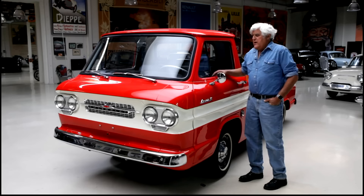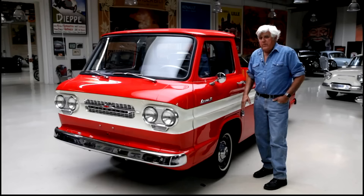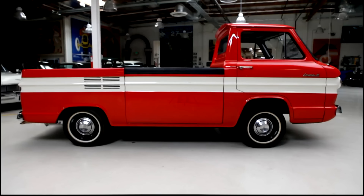Let's get back to the Rampside. It's called the Corvair 95 because that was the wheelbase — 95 inches. The normal Corvair wheelbase was about 108 inches; this was shortened to 95 inches for this application.